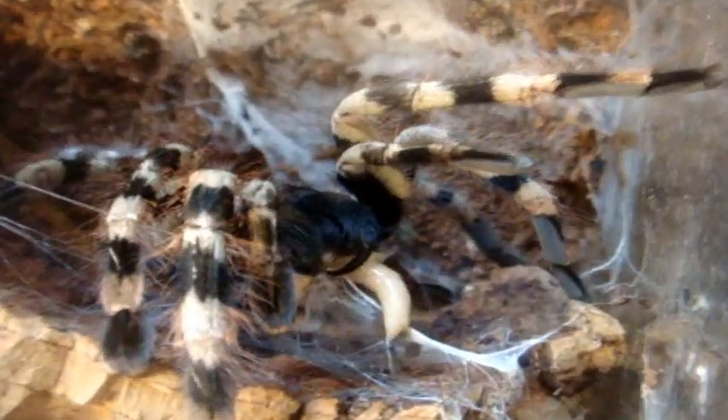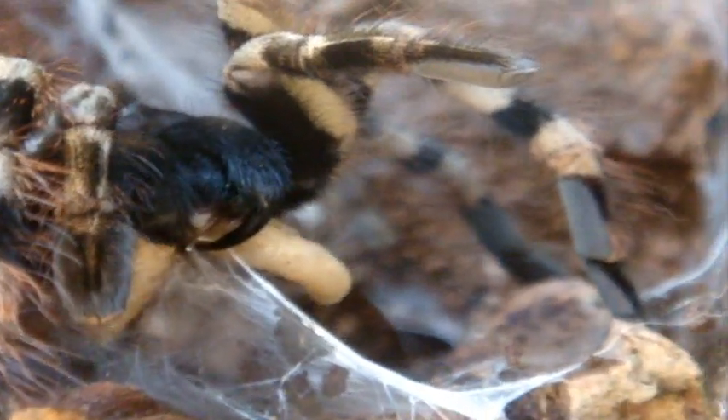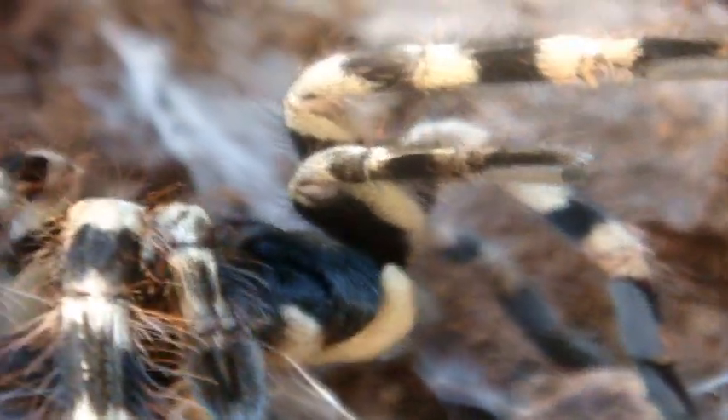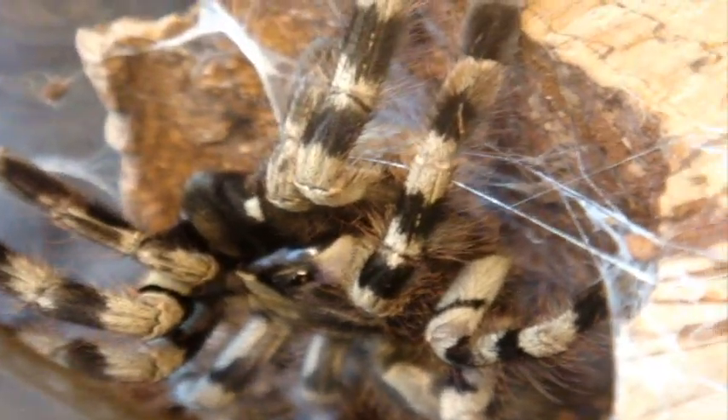Look at the Pokey — I would hate to get bitten by that. She's got a good idea of what she looks like. That's probably the best picture I can get of her — I love this Pokey.